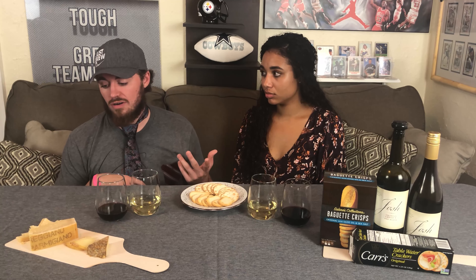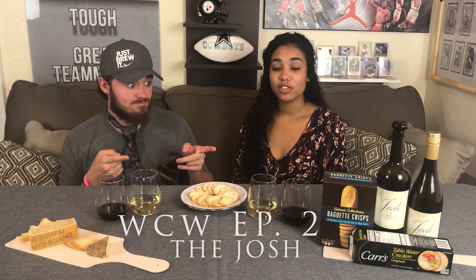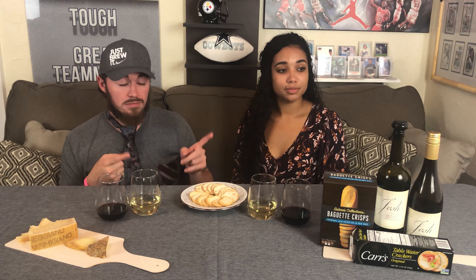We are the Classy Degenerates — we're trying to give you some class and we'll be the degenerates for you. We read that Chardonnay pairs well with the soft cheese, so that's what we went with. Today is the episode of the Josh wine. I wanted to try a red, which is a red blend, and she went with the Chardonnay because the cheese said so. If you didn't watch our first episode, I do not like wine. It's a true wine and cheese setup — expect this to be the norm.